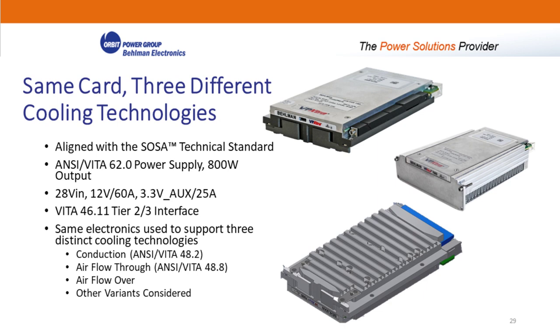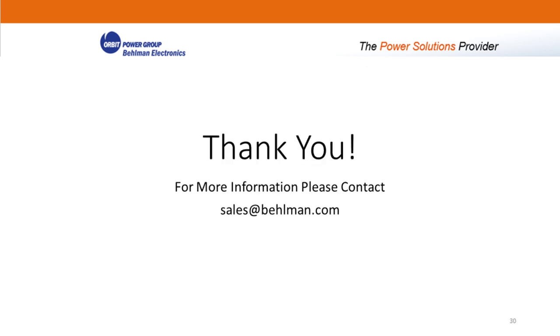One key benefit of this approach is that the CCA assembly between all three cooling technologies can actually be the same. By just changing out the cold plate, we can produce conduction, airflow-through, and airflow-over models from the same electronics — one common CCA assembly. This is demonstrated by Bellman's 800-watt VITA 62 SOSA-aligned power supply. With that, I'll turn it over to John Keller to moderate our Q&A.